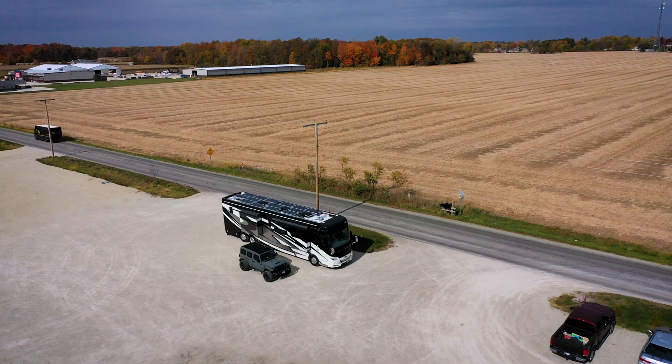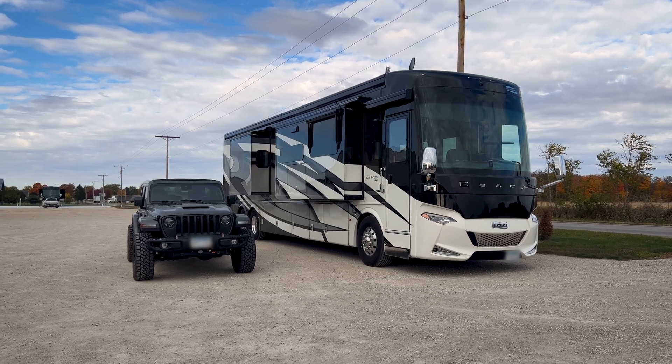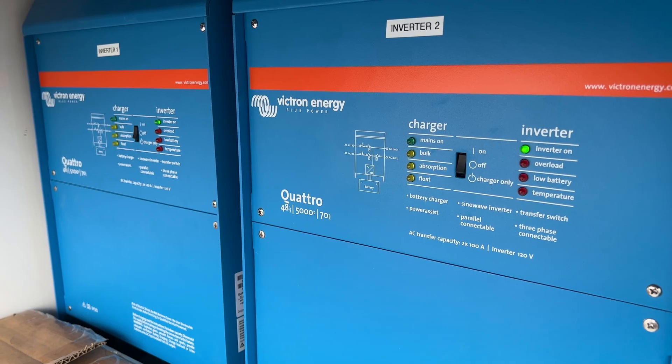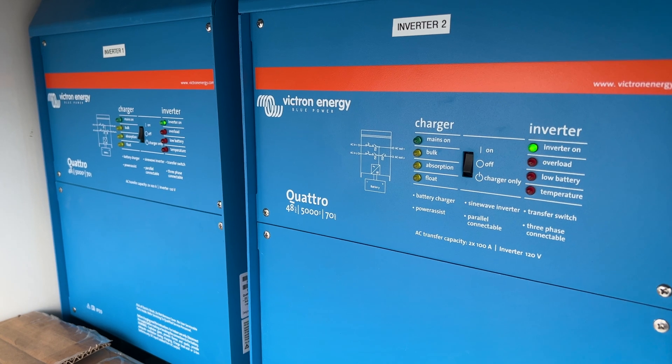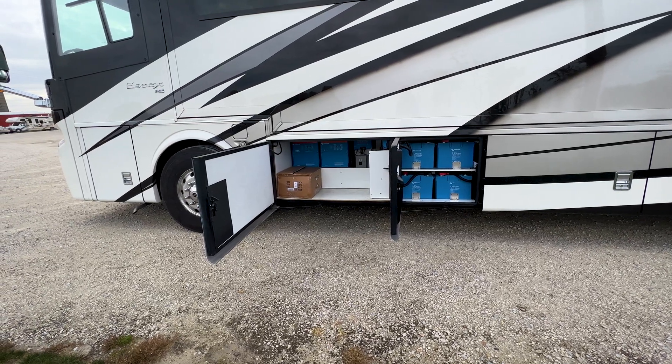Check out the film with Travis Carter, who lives in his RV travelling across North America, where he had yet more lithium batteries installed into the belly of his home on wheels.